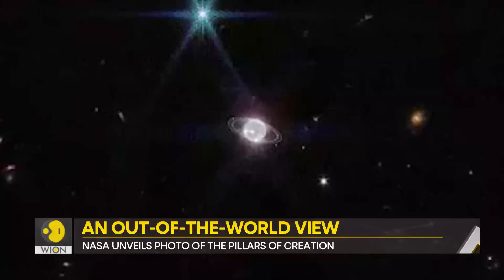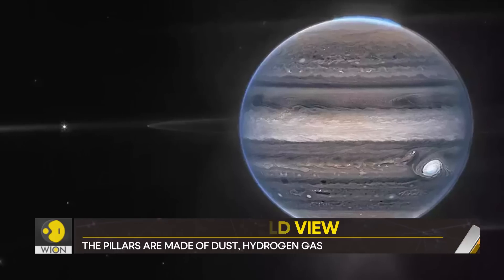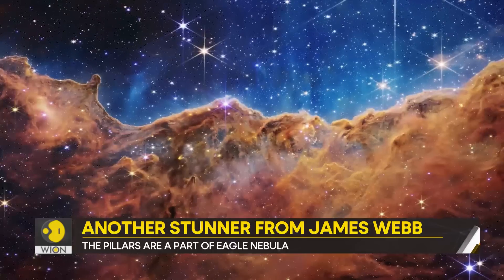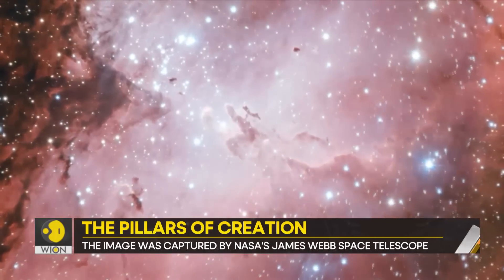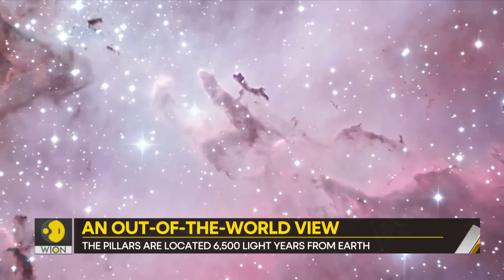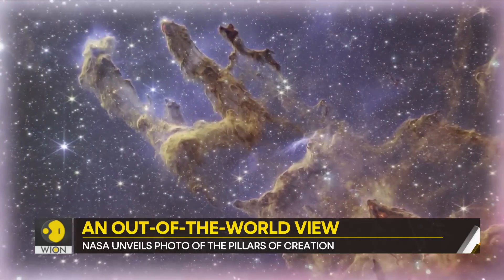Like this crystal-clear view of Neptune's rings, an ethereal image of Jupiter, and how can we forget this image of the Carina Nebula that broke the internet? What you see on your screen is an assemblage of gas and young stars, some 7,600 light-years away from Earth.